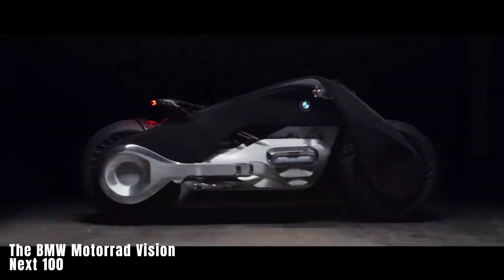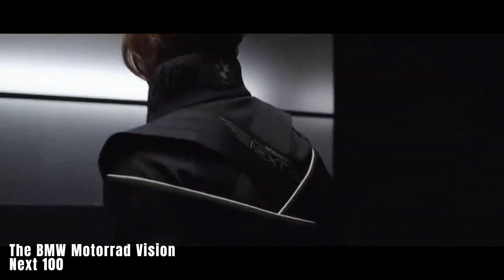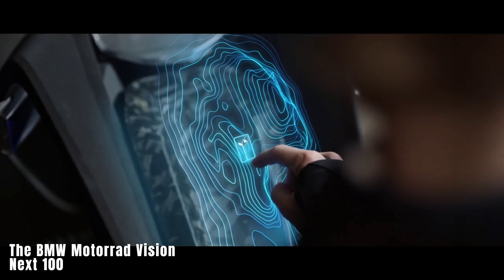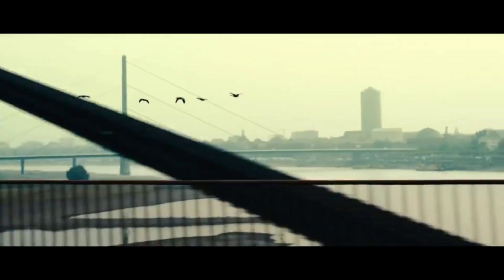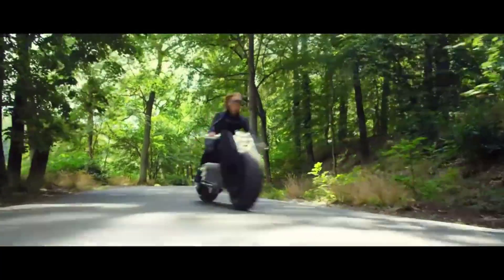The BMW Motorrad Vision Next 100. The BMW Motorrad Vision reimagines the dynamics of the rider-machine relationship. It represents the future of motorcycling in the digital age while embodying the universal emblem of freedom. With a zero-emission engine and a sculpture-like frame, this concept pays homage to BMW's motorbike heritage while introducing innovative features for the future. Equipped with smart safety features, it offers a nostalgic ride in a digital age, allowing riders to focus on the fun without traditional protective gear.